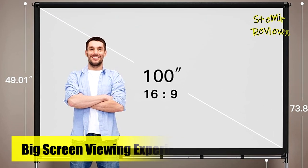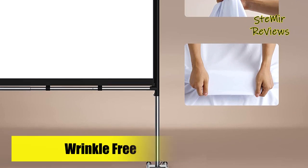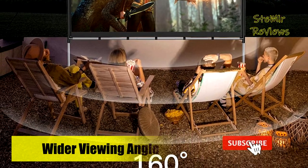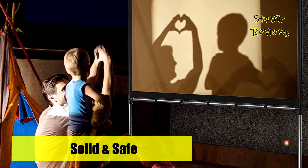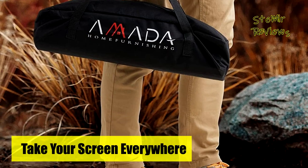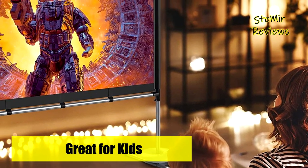This projector screen and stand includes instructions detailing the easy assembly process. Push-button poles make installation and storage a breeze. Hooks and loops are provided to easily secure the bottom of the projector screen to the frame. Each leg is designed with a dual foot base and non-slip pads for excellent support. The water bags can be filled to add weight for stability during outdoor use. A convenient storage bag keeps the screen and parts protected and organized.